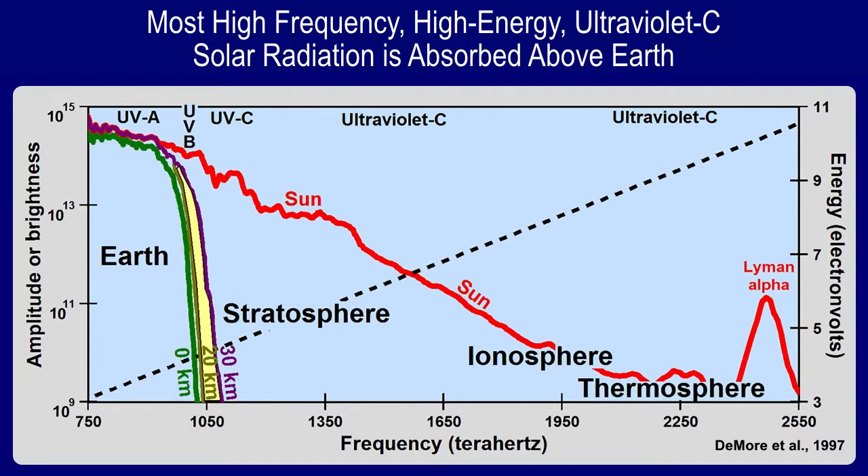The red line in this diagram shows the amplitude or brightness of solar radiation reaching the top of the atmosphere. The green line shows the amplitude or brightness of solar radiation reaching Earth. It's clear from this diagram that all of the frequencies above about 1040 terahertz — shaded red here — are absorbed in the upper atmosphere in order to create the thermosphere, the ionosphere, and the stratosphere.